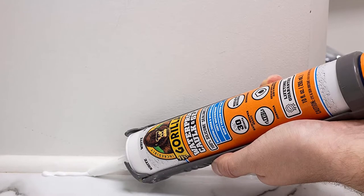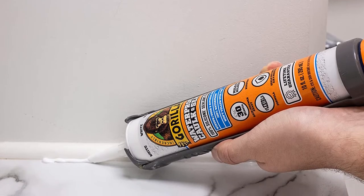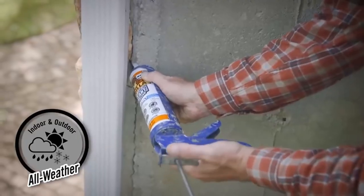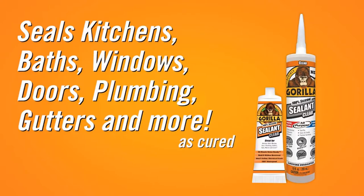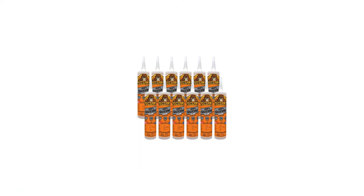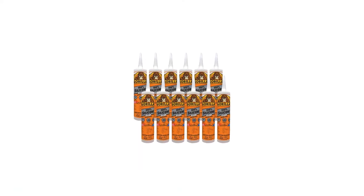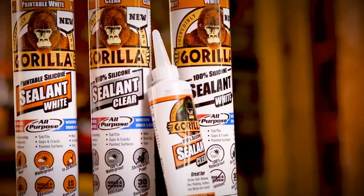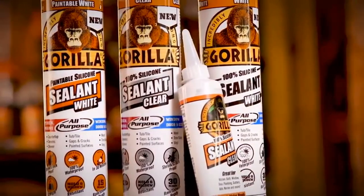Gorilla Waterproof Caulk is excellent for not only kitchen sinks, but can be used for all kinds of plumbing, doors, bathrooms, gutters, and marine applications. It's a 100% silicone sealant that dries completely waterproof. You can expose it to water in 30 minutes, and it dries clear so it won't look out of place. It's flexible and doesn't change color, shrink, or crack from heat or sunlight.